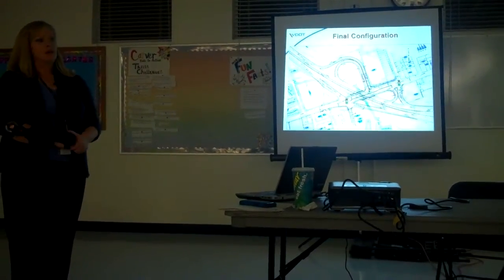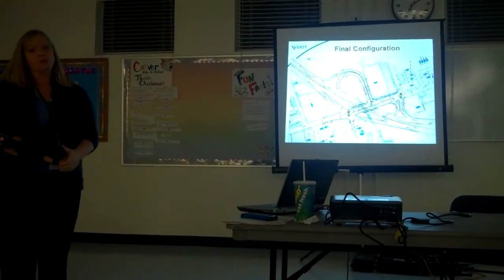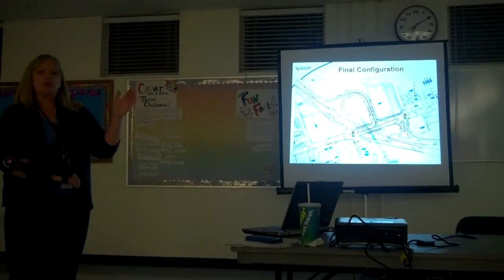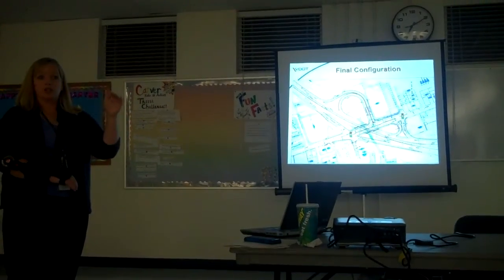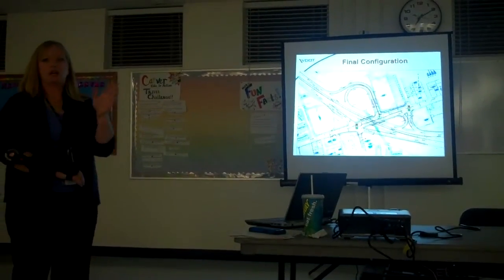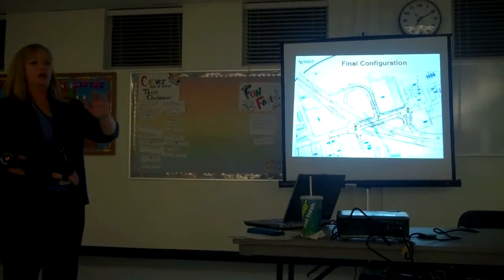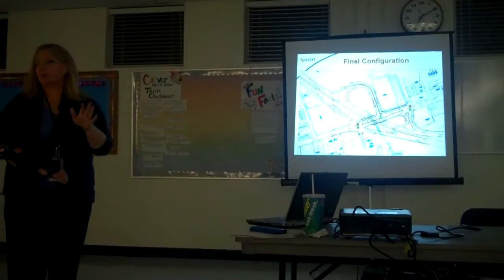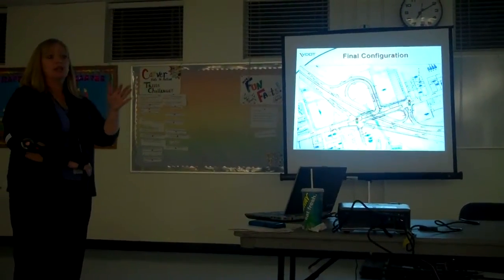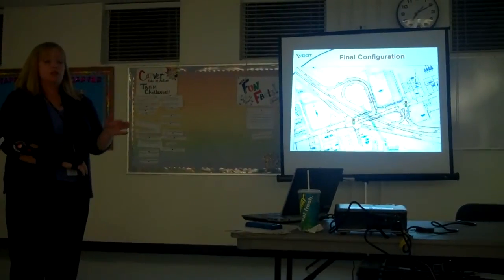I'm going to start on the east side and work our way west. We're realigning what we call Ramp D — it's the Washington Boulevard north or westbound ramp. What used to come up and only could make a right-hand turn to go eastbound on Columbia Pike has already been relocated and realigned opposite South Orm Street, and a traffic signal has been installed. Now you can come straight through to the Sheraton Hotel or take a right or left from that ramp.